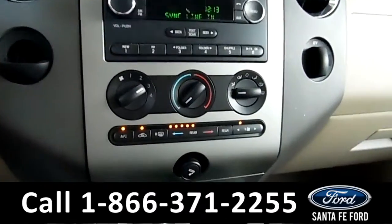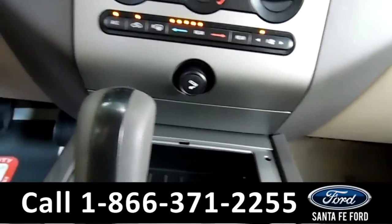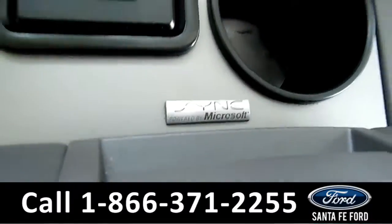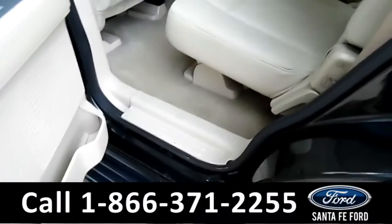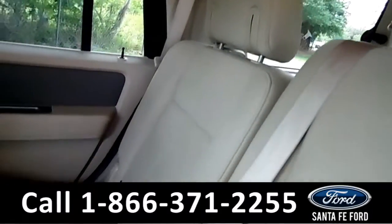Over here there's an AM/FM radio and a CD player. You've got different folders you can lock with the radio station, great AC and heat, a cigarette lighter — you don't see that much anymore — a compartment right here, a cup holder, and SYNC powered by Microsoft.